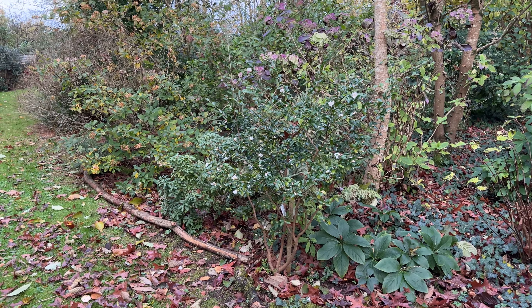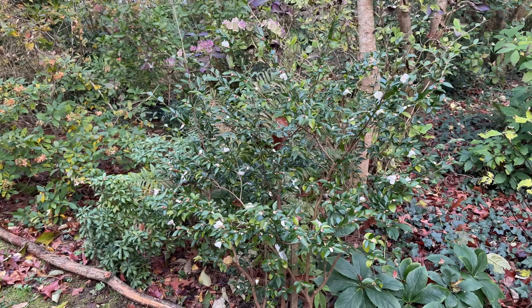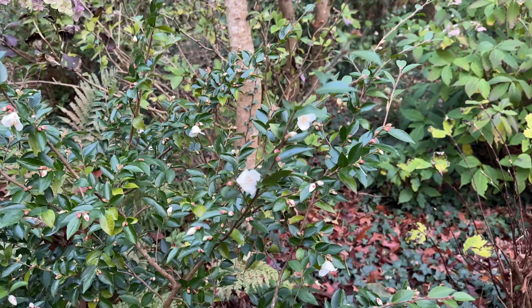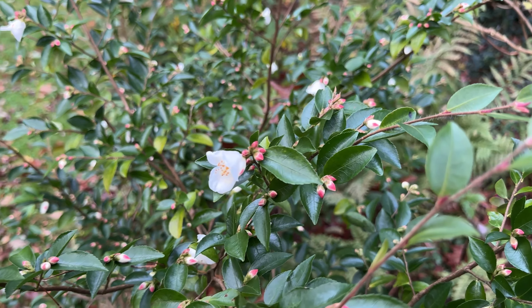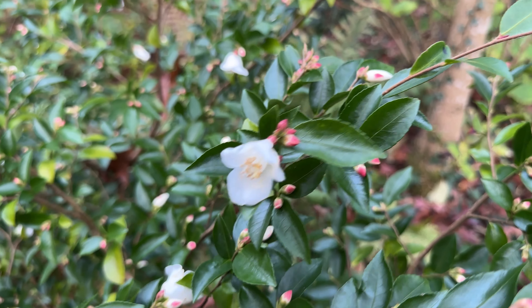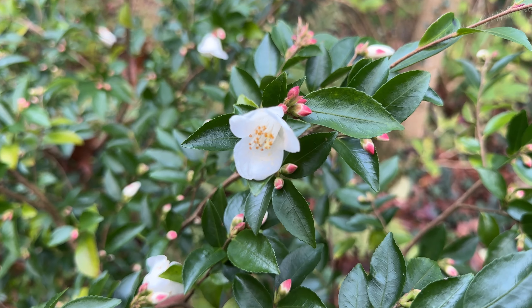Flowering now, which is a bit strange, is this delightful little camellia - a wild camellia with a rather strange name: Camellia transnocoensis. A characteristic feature is the most beautiful red new growth.